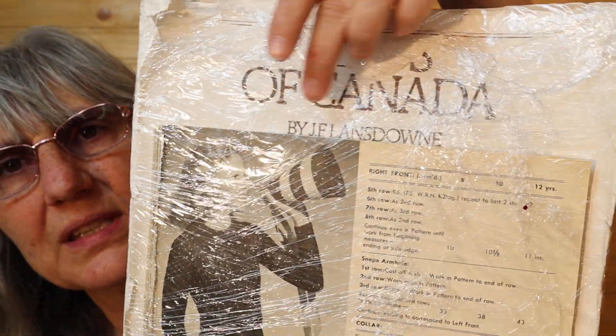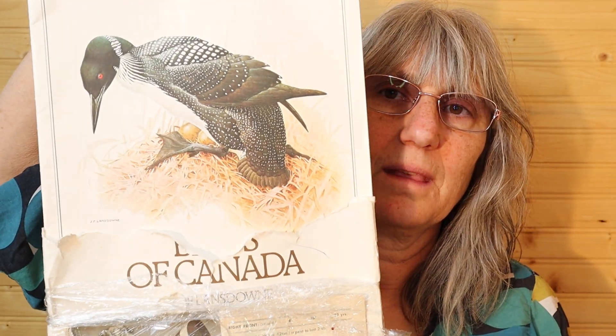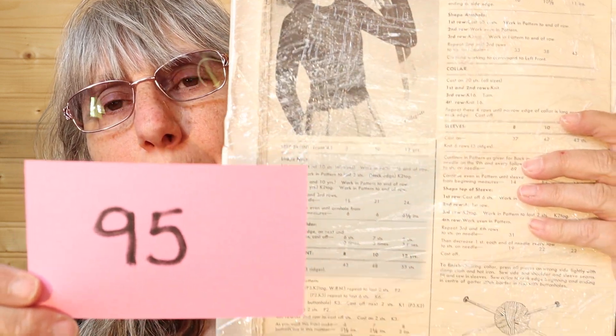This one here doesn't have a lot but it's got large paper. Something of Canada, and I'll have to open that to see — it's wrapped in cellophane. Oh, these are beautiful bird pictures, really nice. It's a calendar. So this one is also $10, number 95, with the bird pictures. I'll call it in the chat.